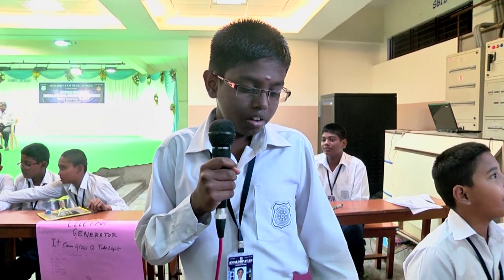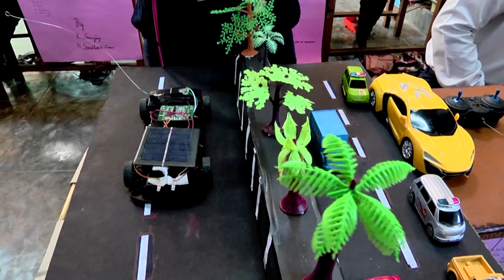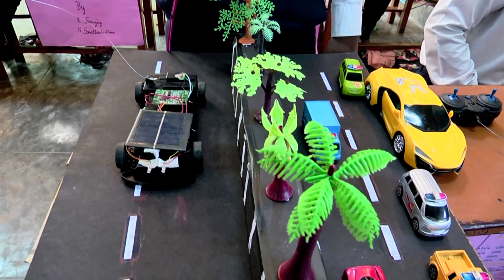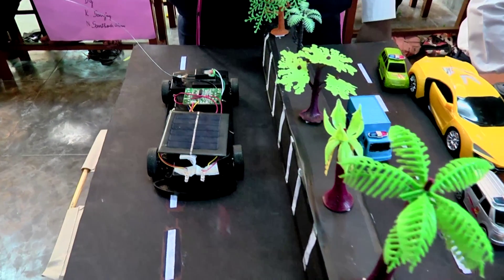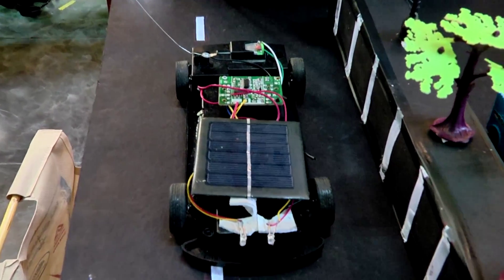Good morning sir. I am Pantish Ram from R2J. I have done a project called SORA car. This is SORA car. It is running by using a SORA panel when the light falls on the SORA panel.